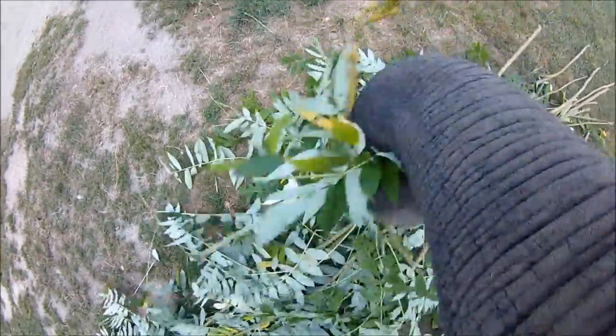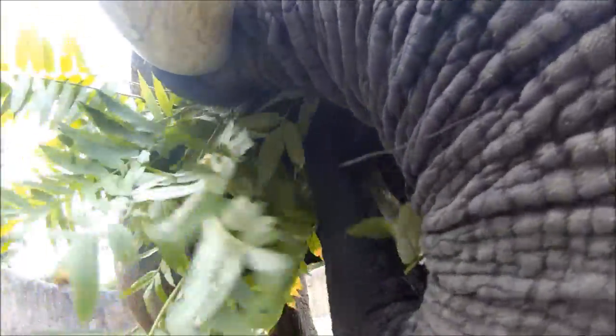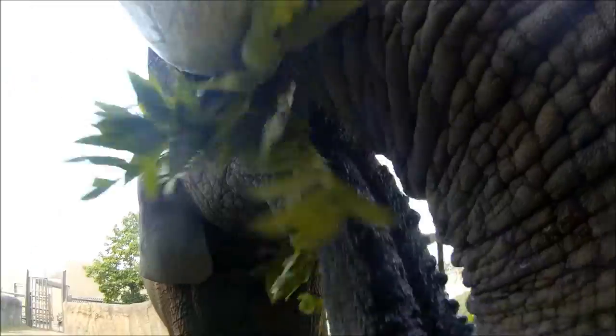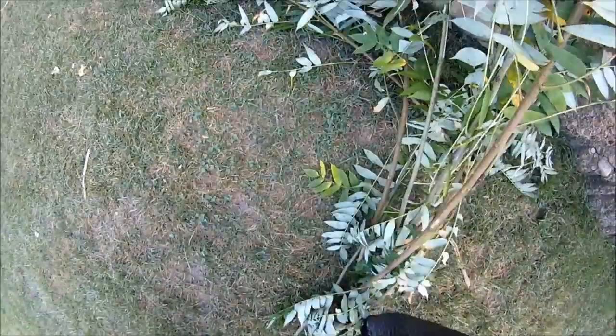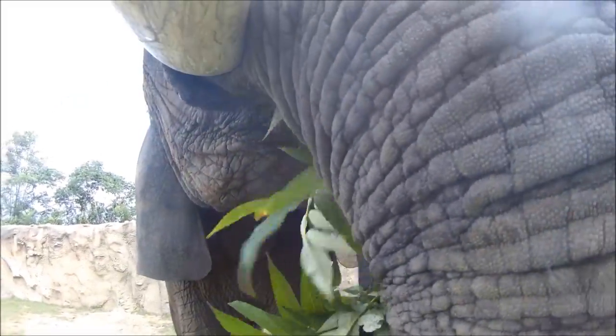We're getting an incredible glimpse into Tombie's world through ion cameras as she enjoys some of her favorite treats, tree trimmings and watermelons. One of the elephant's most unique physical features is the trunk, which contains more than 100,000 different muscles. Tombie can move her powerful trunk in a variety of ways to manipulate different objects, like breaking branches across her tusks to make them easier to eat.